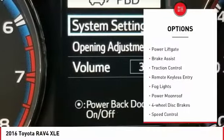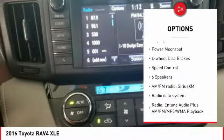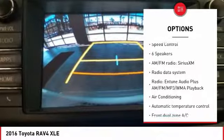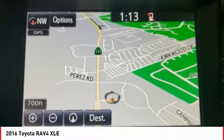Electronic stability control, alloy wheels, power lift gate, brake assist, traction control, remote keyless entry, fog lights, power moonroof, four-wheel disc brakes, speed control.